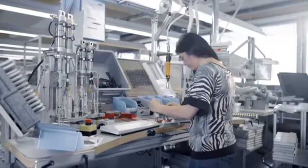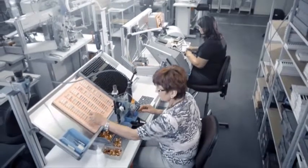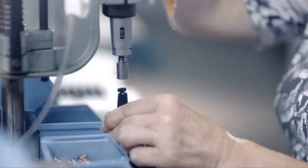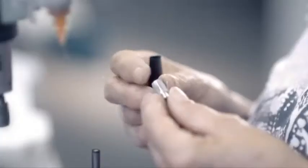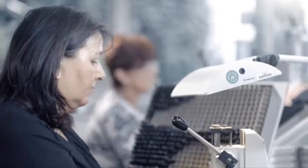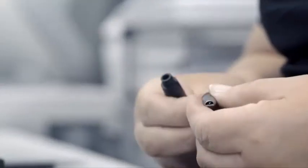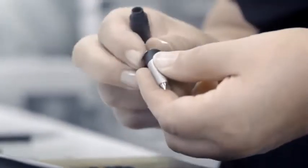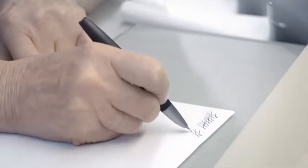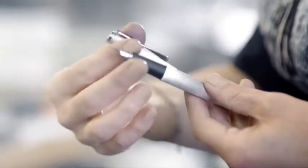The complex steps in assembling the writing instruments, such as the Lamy Studio and the Lamy 2000, are carried out entirely by hand. In an elaborate manufacturing process, the individual components of these high-quality writing instruments are put together with the greatest precision. Compliance with Lamy's high quality standards is assured thanks to the employees' special skills and attention to detail. In a final step, each writing instrument is subjected to inspection by eye, and the finished product is not released for delivery until all tests have been successfully completed.